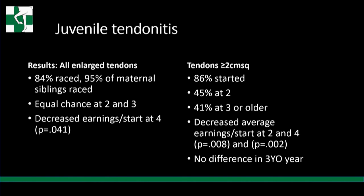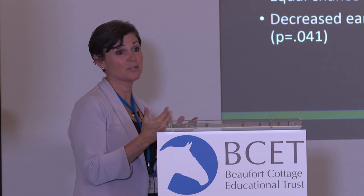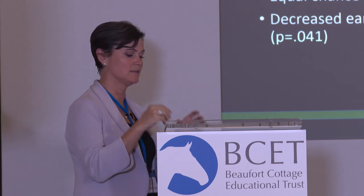However, they had decreased earnings per start at four. For tendons over 2 centimeters squared - grossly enlarged, up to almost three times normal size - 86% of those horses started: 45% at two, and the other 41% started at three. They had decreased average earnings per start at two and four, but no difference in their three-year-old year. The data supports that these horses can do well. It's still very hard to get buyers comfortable, but if you own it, that's another reason to protect it and not just give it away - these numbers are pretty impressive for that size of tendons, granted with no tearing, just enlarged tendons.